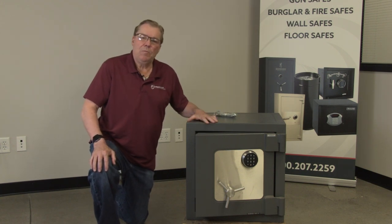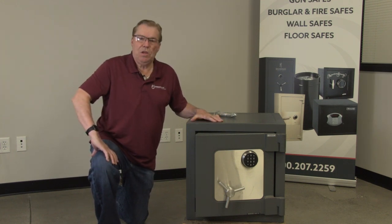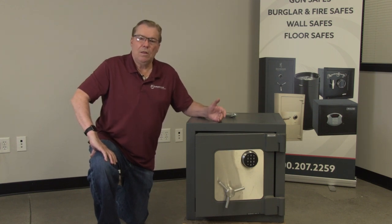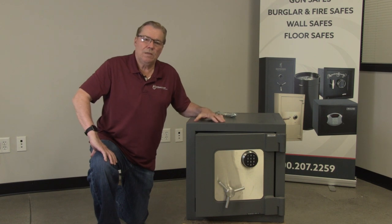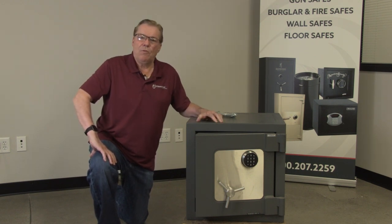Gardall is one of the premier safe manufacturers in North America. There are only five or six companies that make TL-15 and higher rated TL-30 safes. Gardall is probably the only one that tries desperately to maintain stock and inventory,